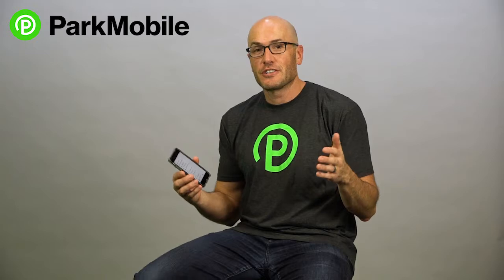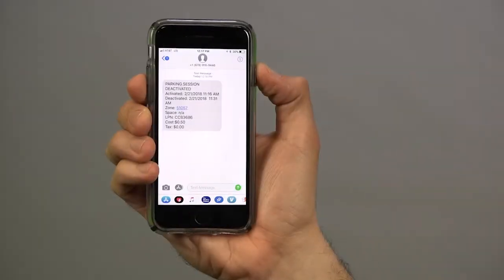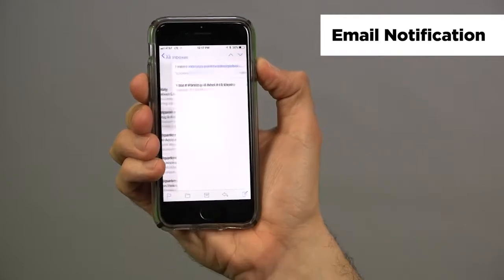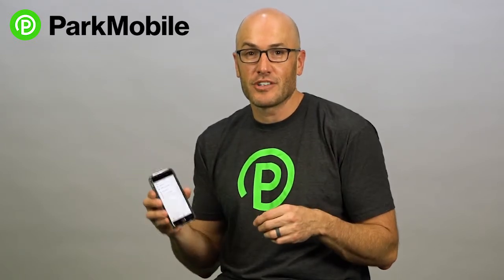Hey, I'm Jeff from ParkMobile. Today I want to talk to you about the notifications feature in the ParkMobile app. This basically alerts you when your parking session is about to end, which is really useful because if you're out running errands, you're not really keeping track of how long you have left to park. You can easily get an alert that tells you, hey, you only have five minutes left — you better get back to your car.